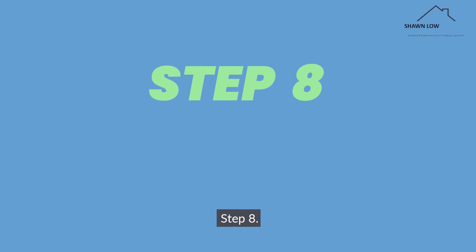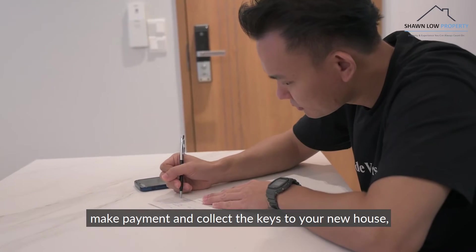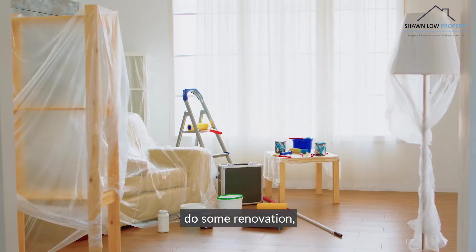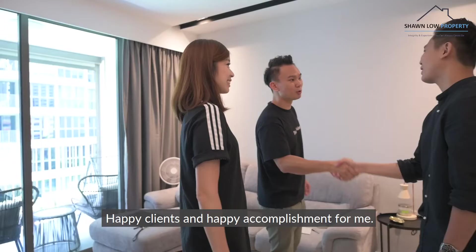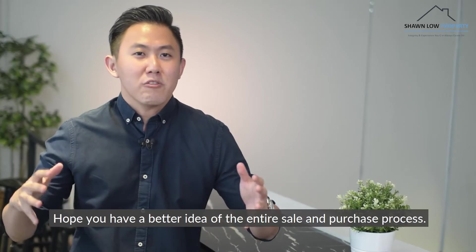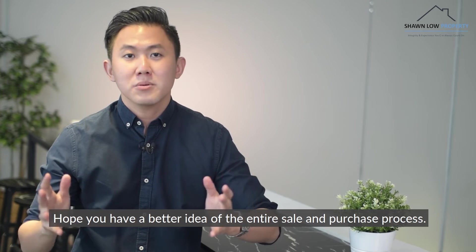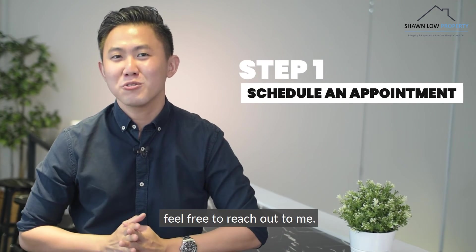Step 8: Home sweet home. Collect the proceeds from the sale of your old house, make payment and collect the keys to your new house, do some renovation, and finally — home sweet home. Happy clients and happy accomplishment for me. Hope you have a better idea of the entire sale and purchase process. If you are interested to begin with Step 1, feel free to reach out to me.